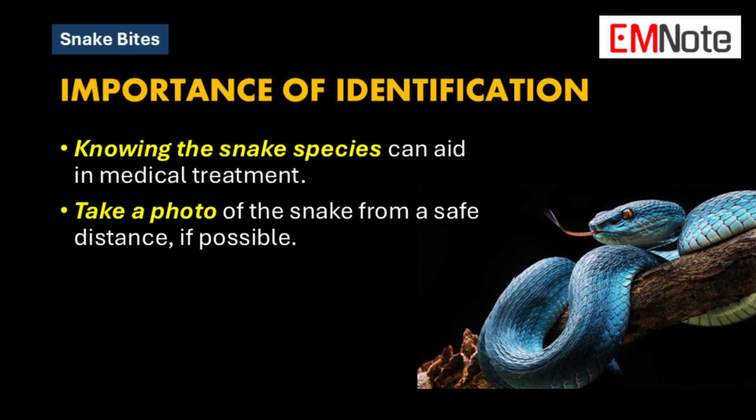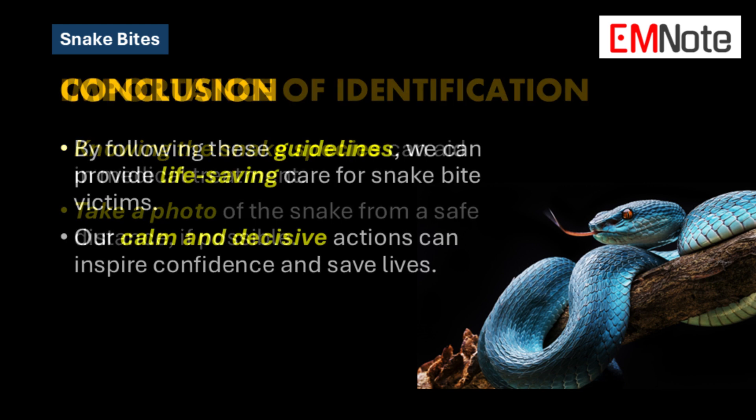There's also a lot you can do beforehand to prepare. The best way to prepare for a snake bite is to educate yourself about the snakes native to your area, especially the venomous ones. Familiarizing yourself with the types of snakes in your region — their appearances, habitats, and typical behavior — can make all the difference. If a bite does happen, knowing the potential suspects can help the medical team identify the snake faster and determine the appropriate treatment.